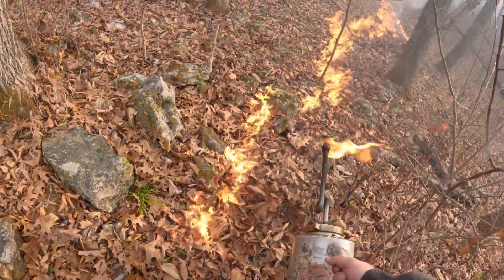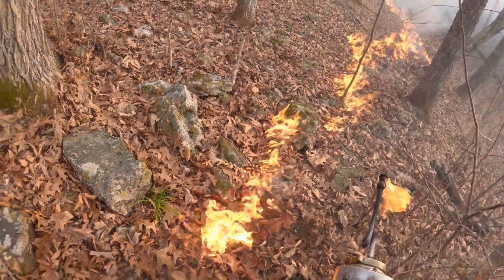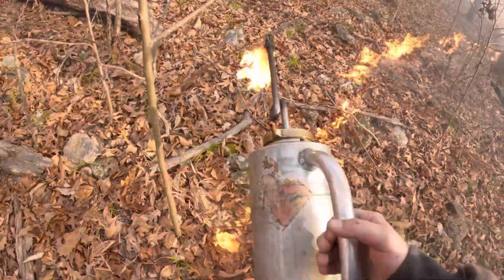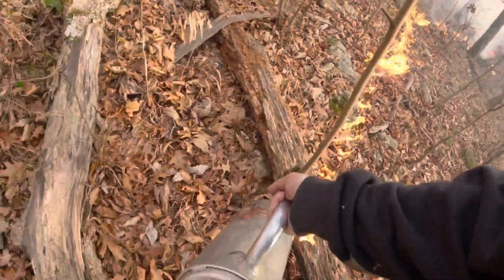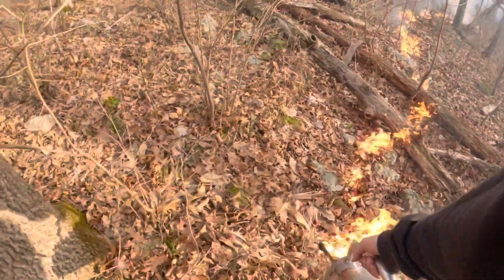Prescribed fire is the only way to do it now. Put in a burn line, make sure you have a burn plan, make sure the humidity and wind are right. This fire burns slow and good — this is what we want. Fire can be a really helpful tool, and it can be a major problem. We want a helpful tool, not a problem.